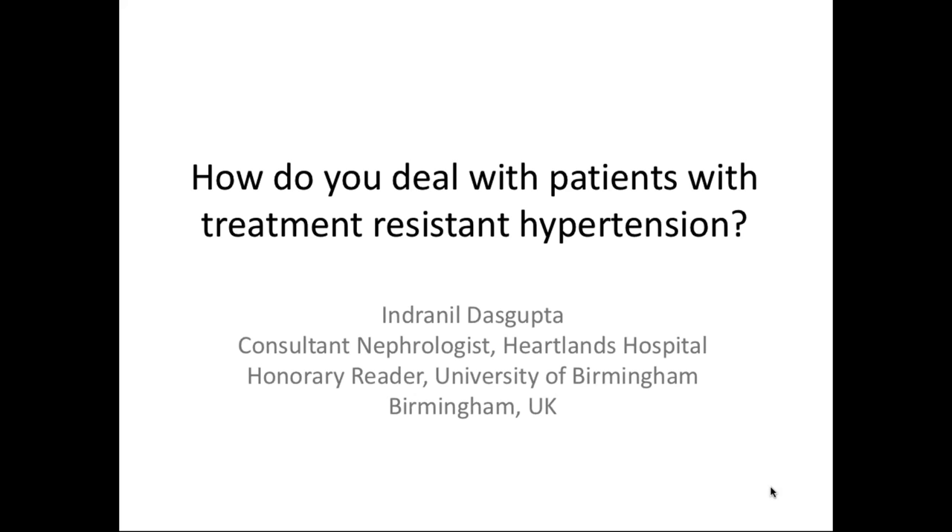Good evening, everyone. I am Gopesh Modi from Bhopal giving you the greetings for the evening. I hope everyone can listen to me. Today we have a very important talk on dealing with treatment-resistant hypertension, something that all of us nephrologists face day in and day out. To talk about this, we have an exceptional person with us, Dr. Indramil Dasgupta, with huge experience of nephrology. He's a consultant in nephrology at Heart of England NHS Foundation, Birmingham, UK, as well as a senior lecturer in University of Birmingham School of Clinical and Experimental Medicine. It's all for you, Dr. Dasgupta, to take us through this complex and difficult problem.